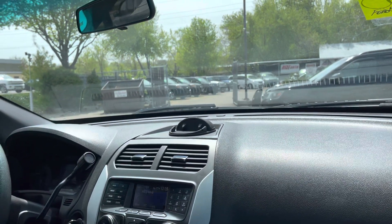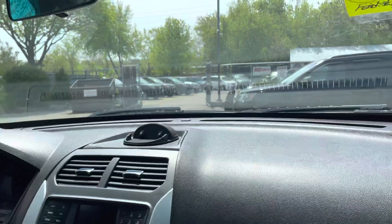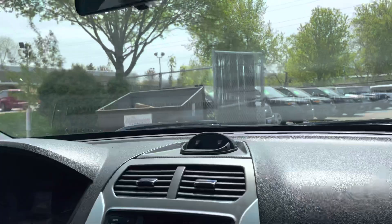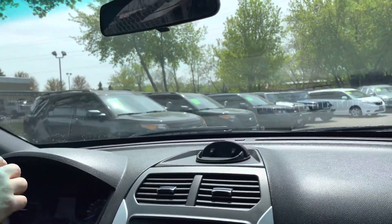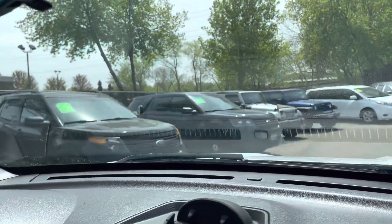You've got cruise control on the steering wheel with voice-over options. Let's go ahead and take you outside — right now we do have a huge selection of police interceptors, all types of years: 2013s, 2014s, 2015s.